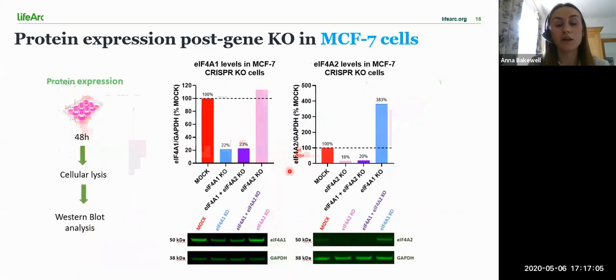The results shown here are for the MCF7 CRISPR-edited cells. The results show a similar pattern to the 231 knockout cells, with a slightly more efficient decrease in protein levels following knockout of both target genes.